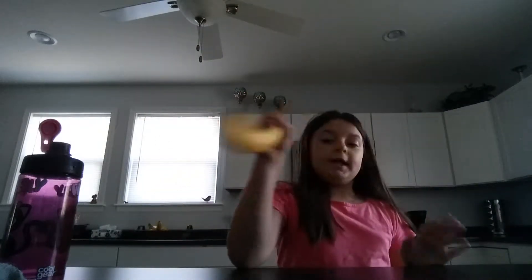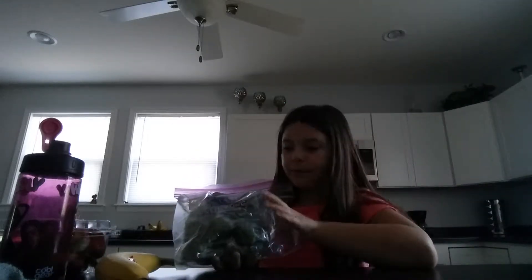All right, I cleaned this out. So I'll show you guys what I'm getting. I got him a banana — he loves bananas — I got him strawberries, brussels sprouts, and carrots. I gave him two fruits and two veggies. We're going to start with a banana.